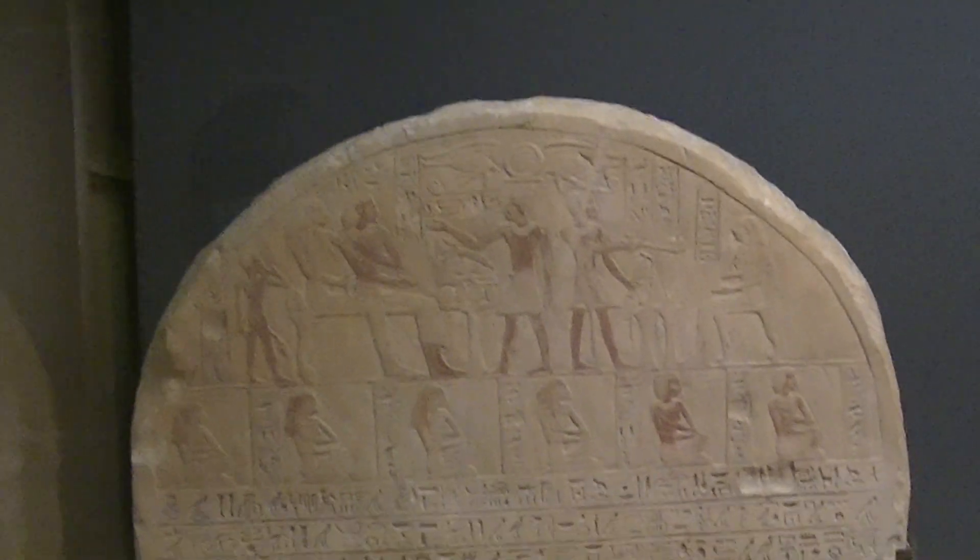Greetings from the Louvre Museum Palace, France. Here it says 'Hymn to Osiris.'